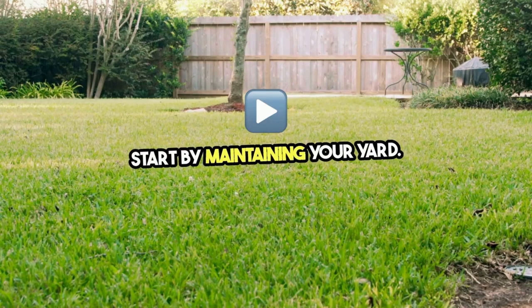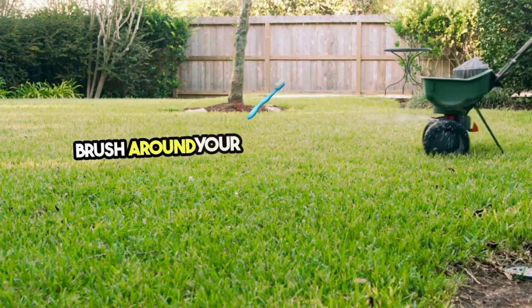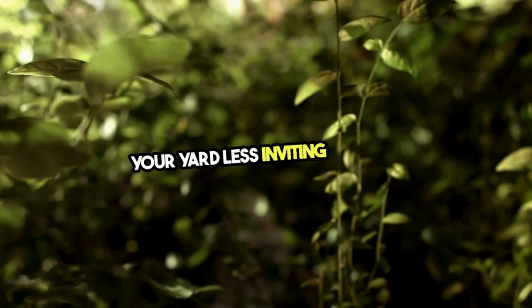Start by maintaining your yard. Keep grass cut short and remove leaf litter, tall weeds, and brush around your home and at the edge of lawns. This reduces tick habitats and makes your yard less inviting to them.